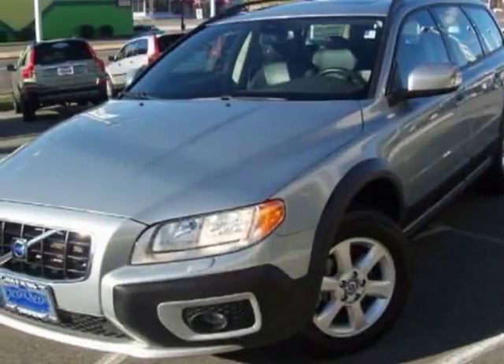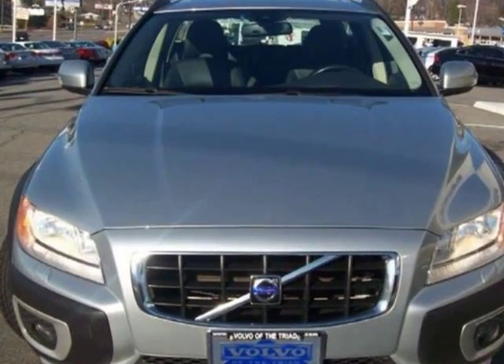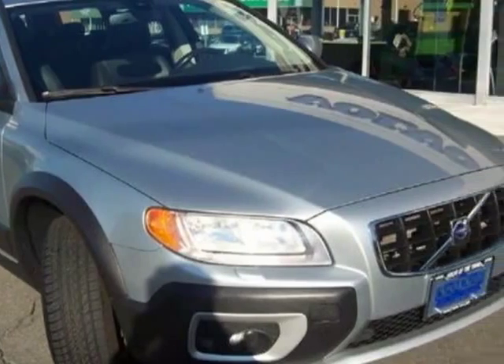Come take a look at this 2008 Volvo XC70. Carfax has certified this XC70 as having one owner. This XC70 has just under 86,000 miles.